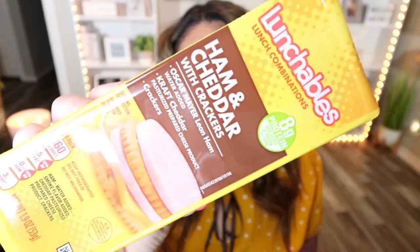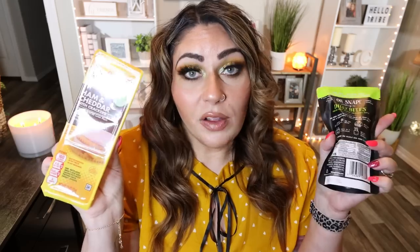Also in the refrigerated section, I grabbed this little mini Lunchable — ham and cheddar with crackers. It has lean ham, cheddar cheese, and crackers — 160 calories for the Lunchable. I think $1.25 is less than your traditional grocery store for this. They also had a turkey and cheese version. So if you are at the Dollar Tree and you want an affordable lunch, you could grab the Lunchable and the pickles and you'd have lunch for $2.50.